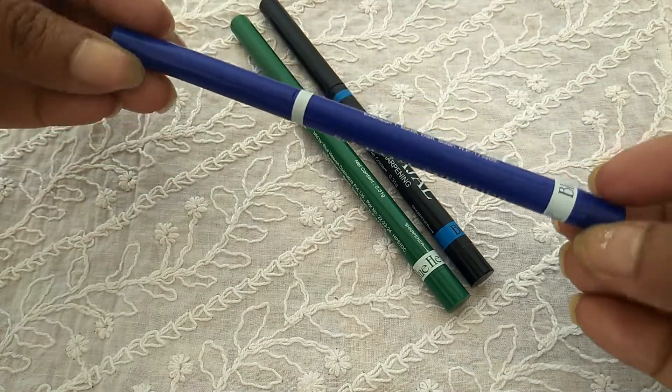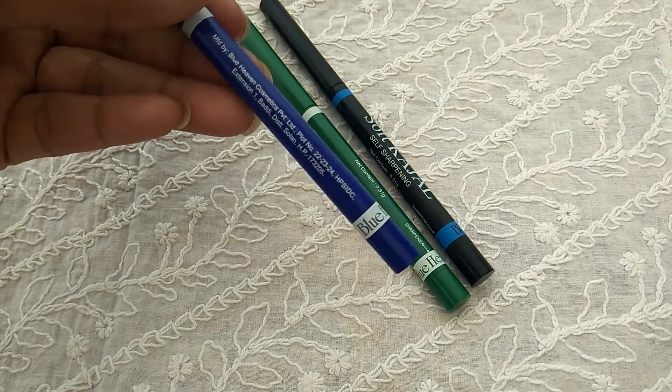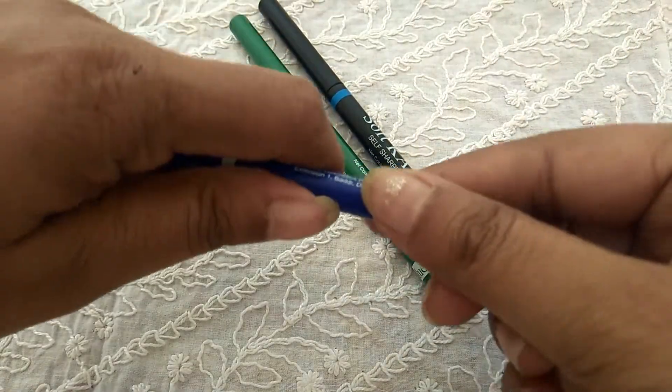The second product is this Blue Heaven Soft Kajal. It comes in three colors — green, blue, and black. I really liked all three, so I ordered them.